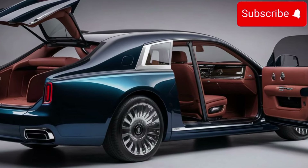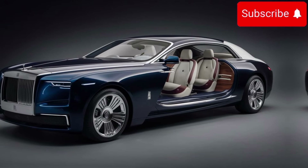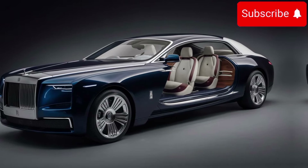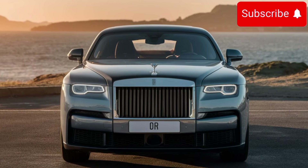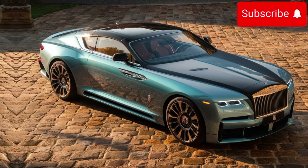Moving to the interior, prepare to be amazed. Step inside the Sweptail and you're greeted by an oasis of opulence. The cabin is meticulously crafted with the finest materials, from hand-stitched leather to polished wood accents. Every detail is thoughtfully designed to create a serene and luxurious environment for both driver and passengers.